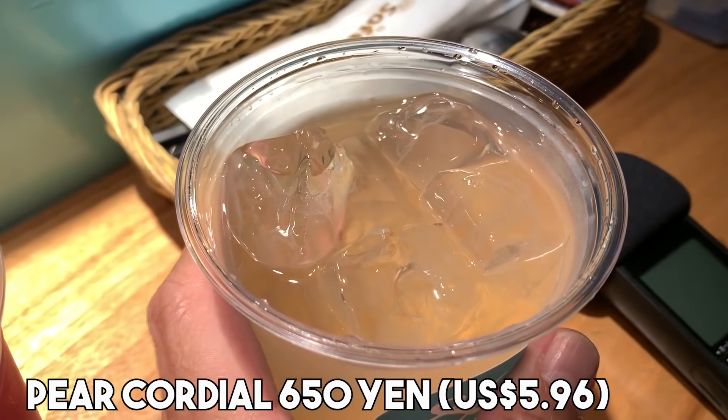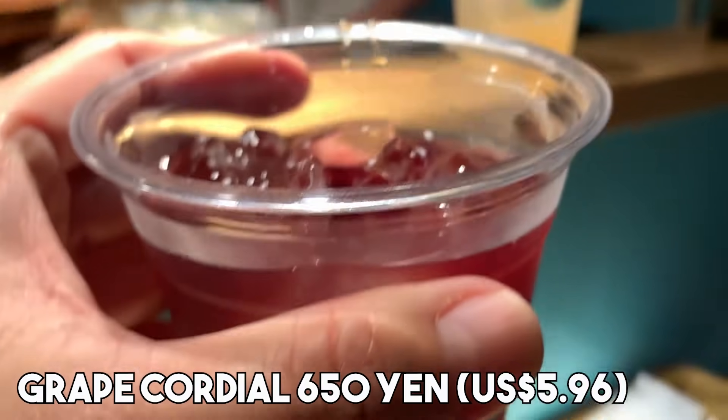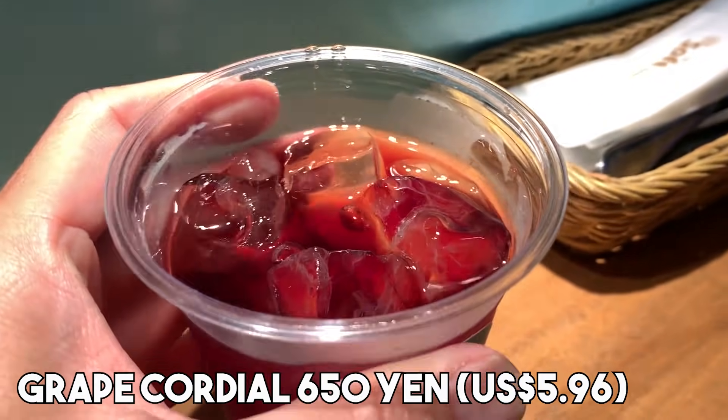When you come to a yatai, the first thing you do is buy something to drink. I got the peach koji and Satoshi got kyohou — that's grape — koji. You can get these with sparkling water or wine, and that's how we got it. These ingredients are from the Kyushu area, so they're using local fruit, which is great. Cheers! Kanpai!